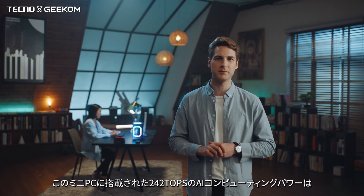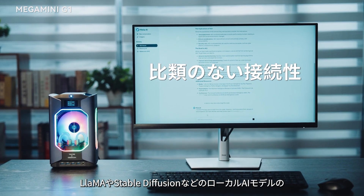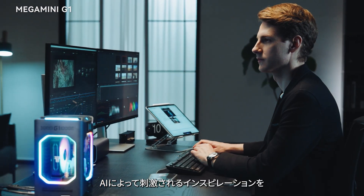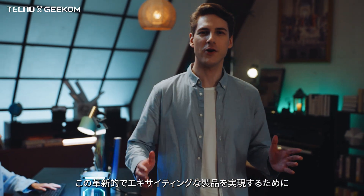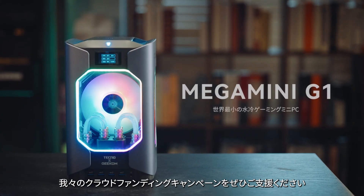242 TOPS AI computing power on this mini PC allows you to deploy local AI models like LLaMA, Stable Diffusion, and more. Feel free to enjoy the exponential increase in work efficiency and the inspiration sparked by AI. Tech enthusiasts, please support our crowdfunding campaign to bring this innovative and exciting product to life.